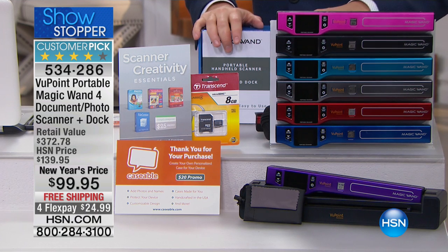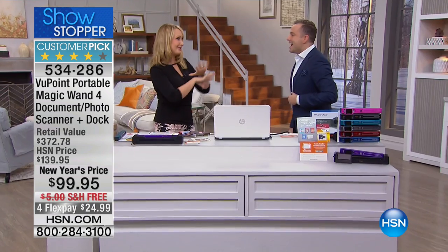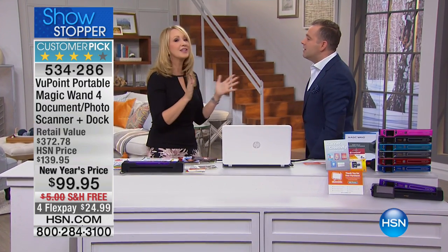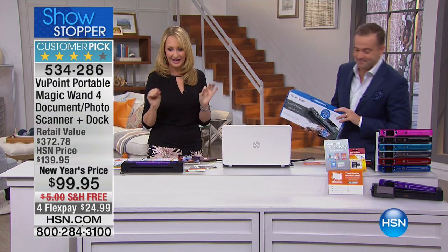Under a hundred dollars is unheard of considering you get the dock as well. Laurie Leland is here. This is my magic tool for everything in life — to digitize, to get rid of the clutter. It's so easy, it's so smart, and we love that it comes with the dock. Adam told you this is the number one top-selling electronic item in HSN history — nothing has sold more in electronics than the Viewpoint Magic Wand.